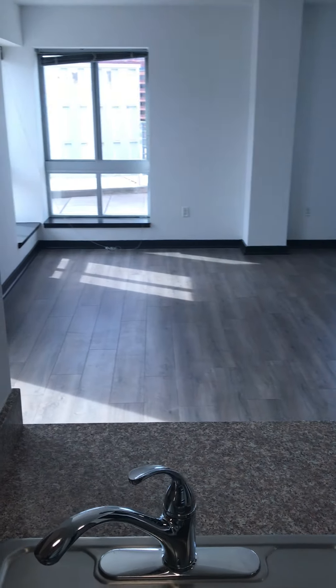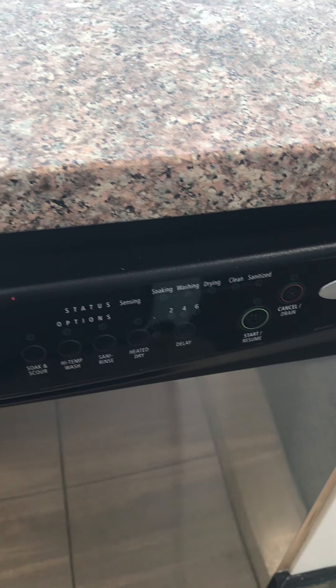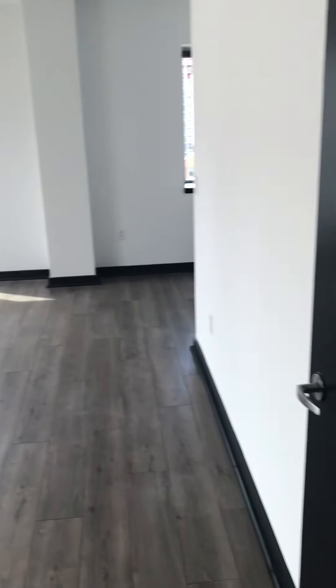And now from this perspective, when you're cooking, you can serve yourself. Now this part of the studio, you have one of your closets here. This is one of three, because the other one's twice the size. So this is one of your closets, and you have your bathroom here.